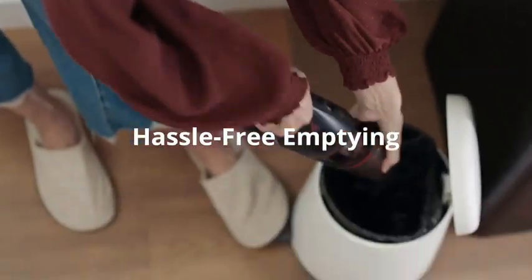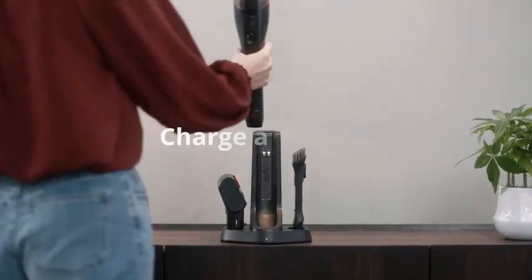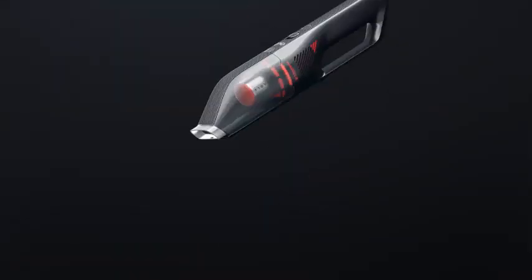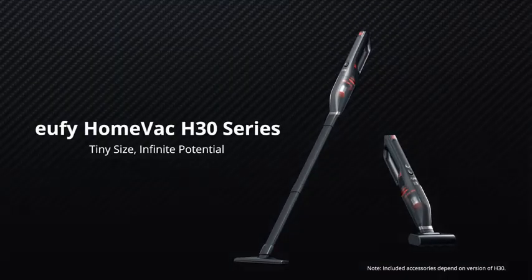The HomeVac H30 packs serious suction power, but it's worth noting it was also one of the noisiest vacuums of the bunch. While we found the noise level annoying — even piercing and whining at times — we thought it was a reasonable trade-off for the suction packed into such a small design.